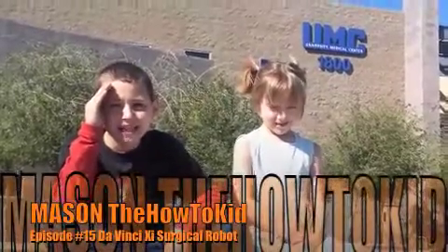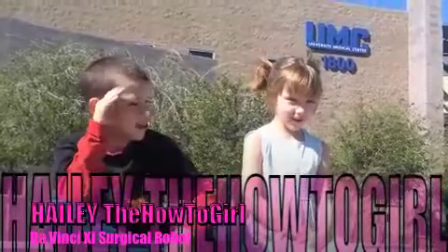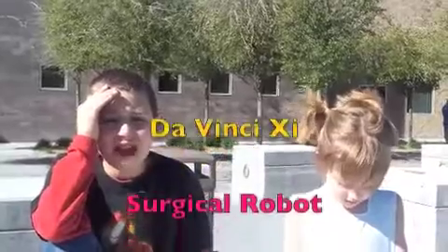Hi, this is Mason, the How To Kid. Hi, this is Hayley, the How To Girl. And today we are at UMC to use the DaVinci surgical robots.